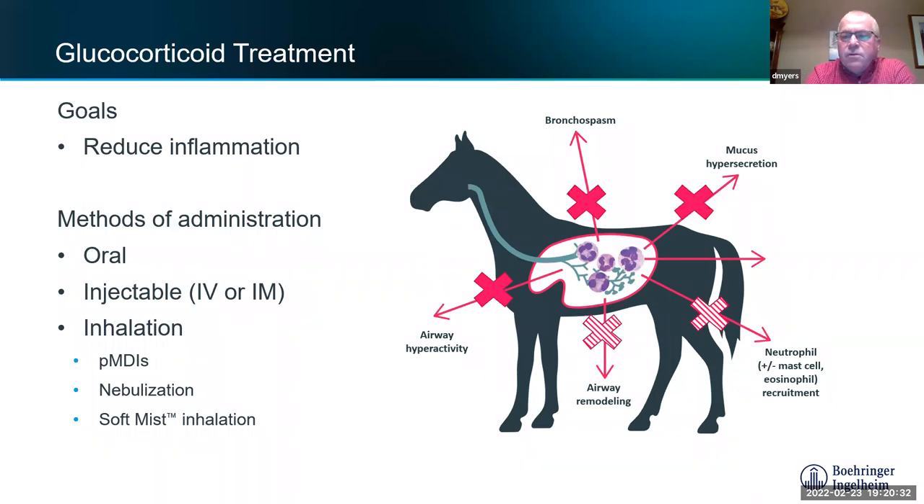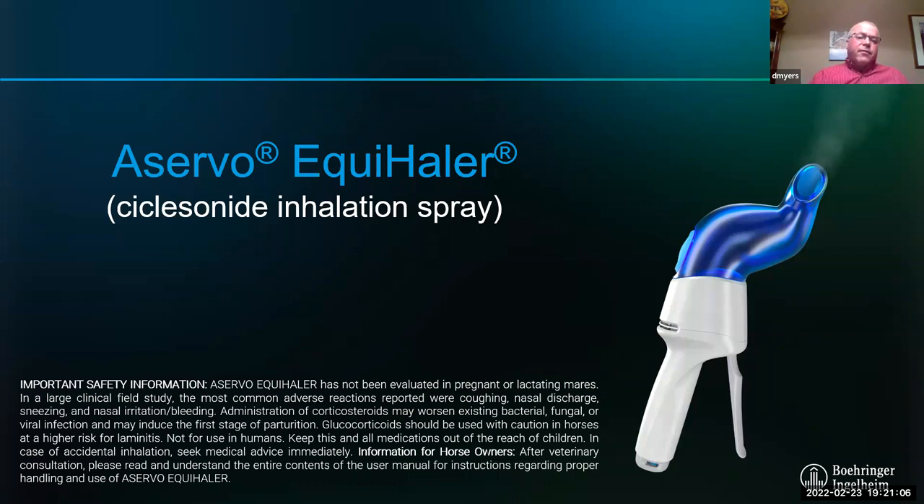Inhalation therapies have caught on over the last decade or two. The MDIs — the human puffers we're all familiar with — can also be used in horses. There are different types of puffers with different corticosteroids and some bronchodilators. Some of you may have nebulizers you can hook up to your horse. There's also a recently approved drug — the first ever approved specifically for equine asthma — called the Acervo Equihaler, which uses what's called soft mist technology.